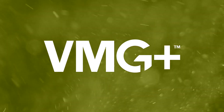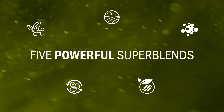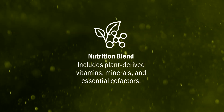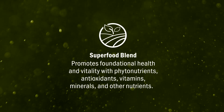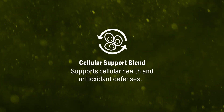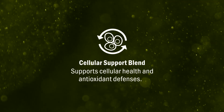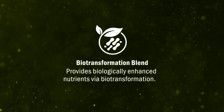With VMG Plus, you get five powerful super blends designed to optimize every aspect of your health. The nutritional blend provides essential vitamins and minerals from whole food sources. The superfood blend supports vitality with phytonutrients and antioxidants. Our bioavailability boosting blend ensures maximum absorption, while the cellular support blend strengthens your body at the cellular level. And finally, the biotransformation blend provides enhanced nutrients for optimal health.